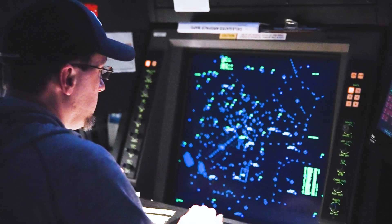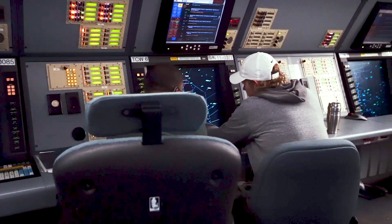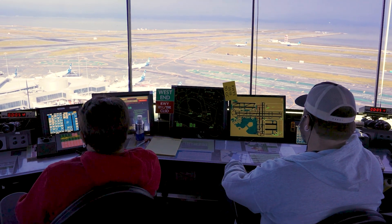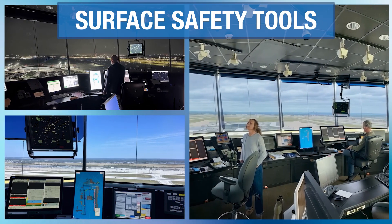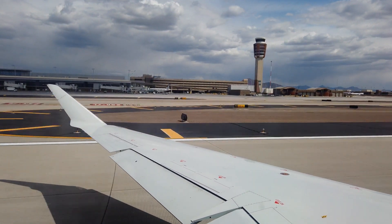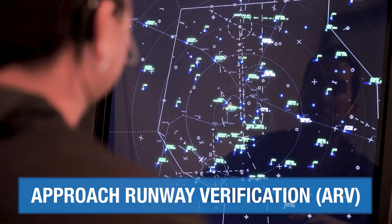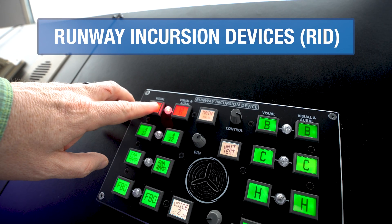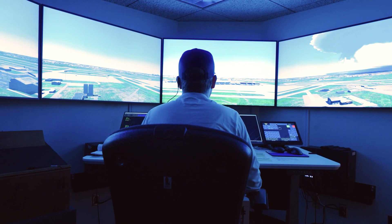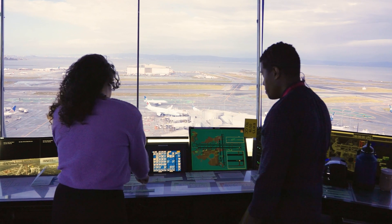Air traffic controllers use radar and GPS to track aircraft in the sky, and they have surface safety tools to track movement on the ground. The FAA is fast-tracking installations of three surface safety tools at airports across the National Airspace System: approach runway verification, runway incursion devices, and the Surface Awareness Initiative System, to improve safety and make it easier for air traffic controllers to manage it all.